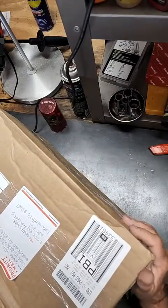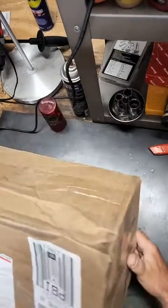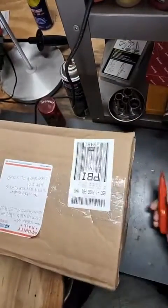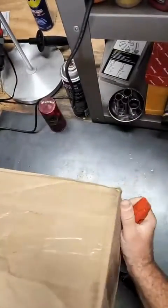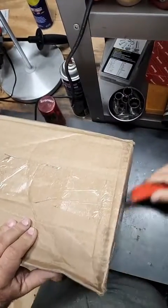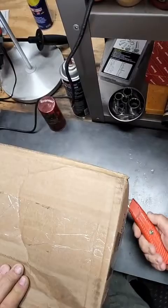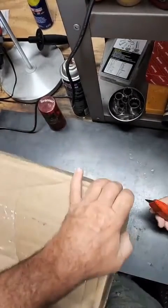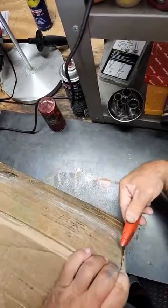Facebook, Instagram, YouTube — friends worldwide, it is Mr. Sunshine coming alive with yet another package. We're gonna go ahead and open this thing up and see what we got in here. I hope you're all having a great day today. I advertise these all over the world.